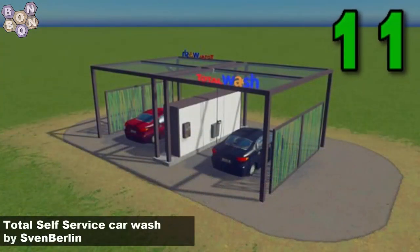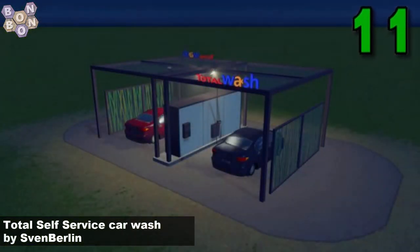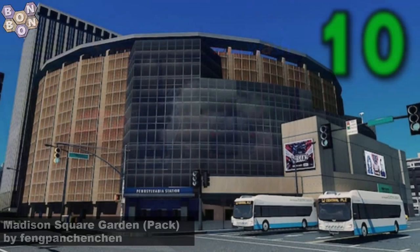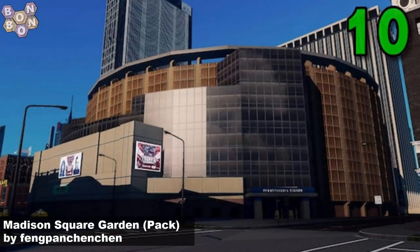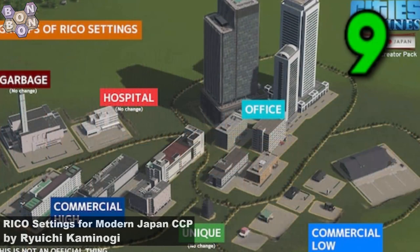Number 11, it's the Total Self Service Car Wash by Sven Berlin. A lovely asset — if you want something a little bit dashing, dash through to get clean in there. At number 10, it's the Madison Square Garden Pack by Fengpancenchen. Another creator glad to have back, if only to be able to say Fengpancenchen. A great asset too.